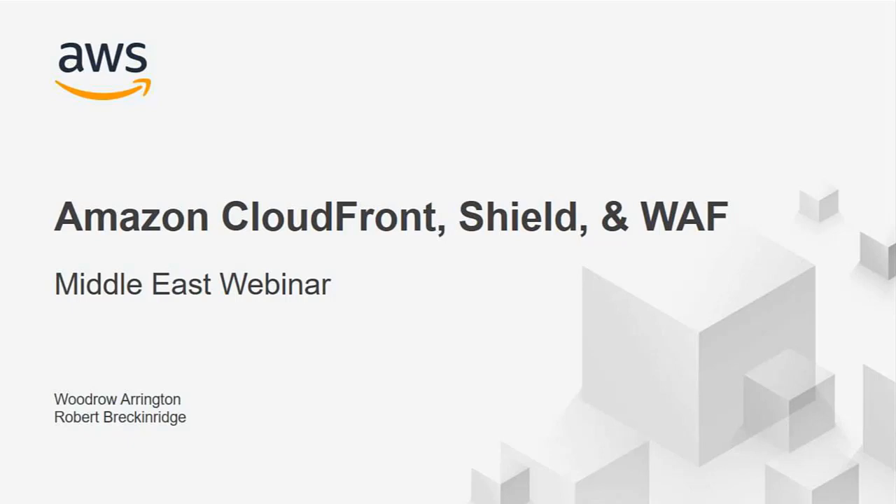Today we're going to be talking about Amazon Web Services and a few of the products within the content delivery and security product offerings. These services include Amazon CloudFront, Shield, and WAF. This webinar is meant to be a high-level introductory overview of what these services offer and how they can benefit your web or mobile application.